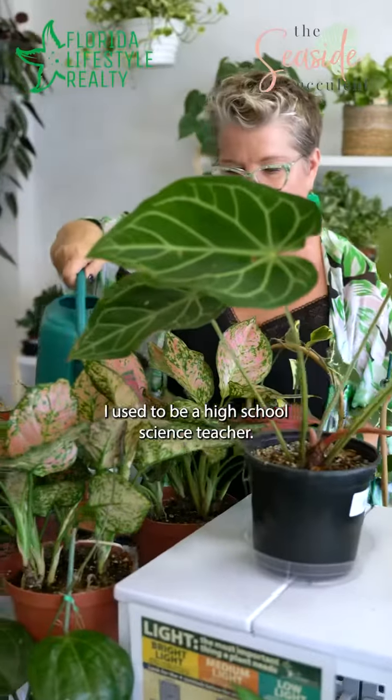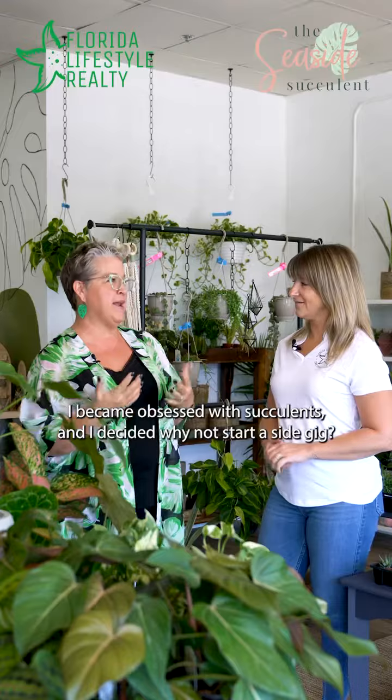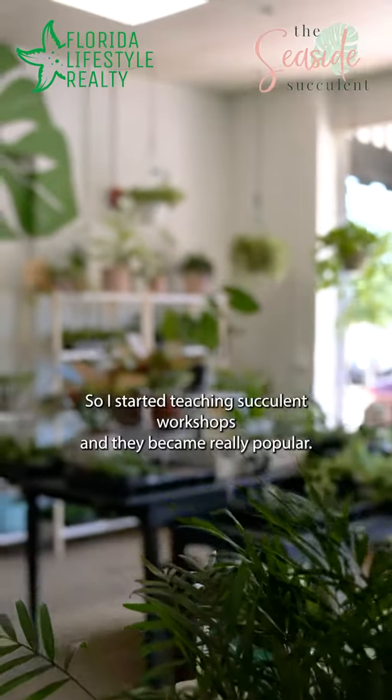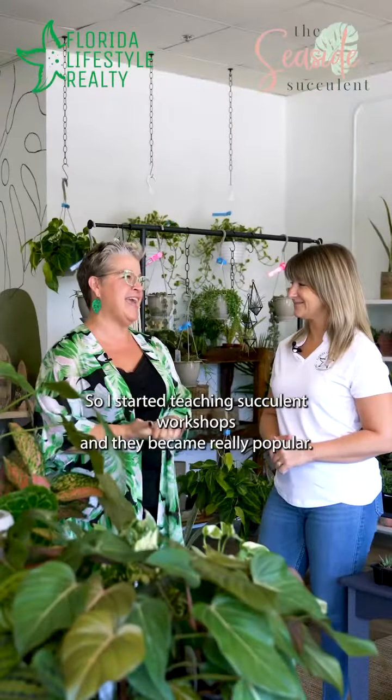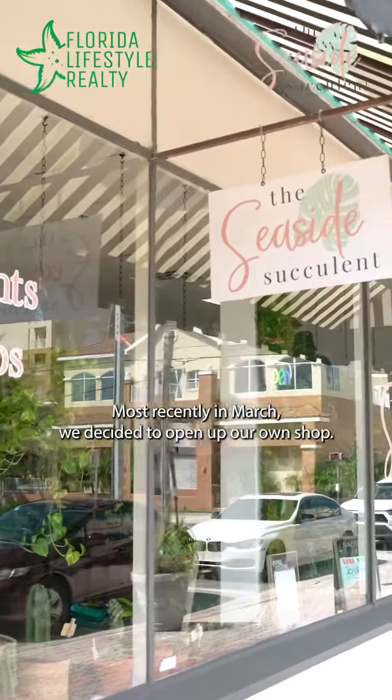I used to be a high school science teacher. I became obsessed with succulents and decided, why not start a side gig? So I started teaching succulent workshops and they became really popular. Most recently in March, we decided to open up our own shop.